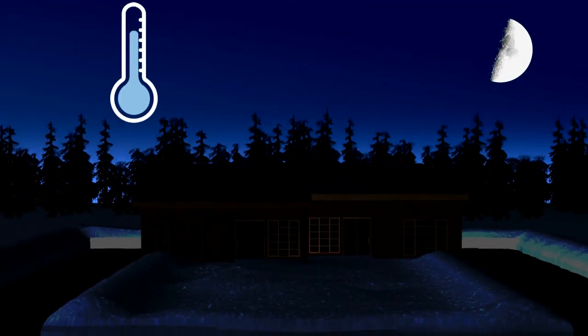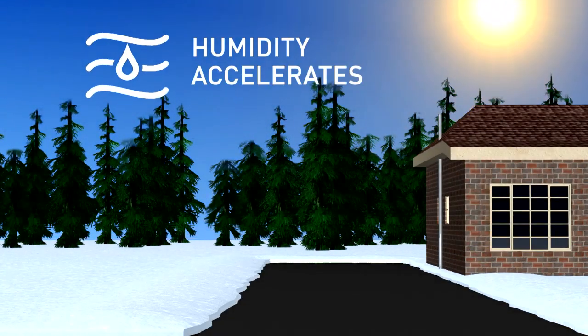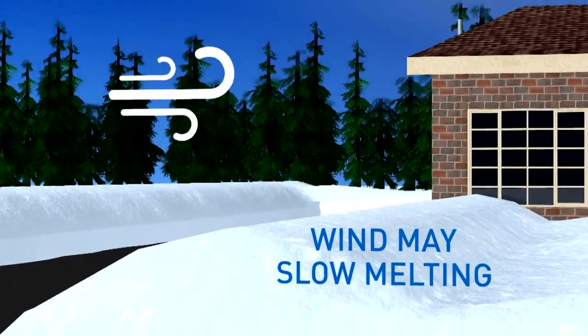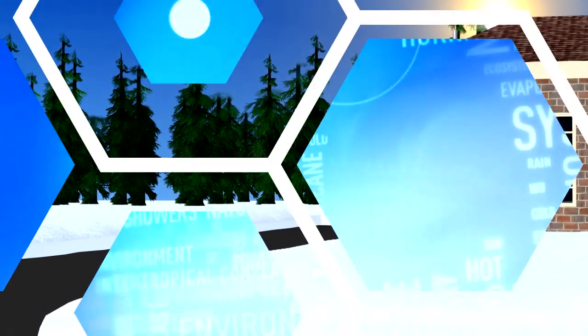If temperatures fall below freezing at night, the process will be slower. The amount of moisture in the air can also help accelerate the melting process. A heavy rain can be absorbed in snow banks, and even wind will carry away the moisture and preserve that snowpack, making it take much longer to see the grass underneath.